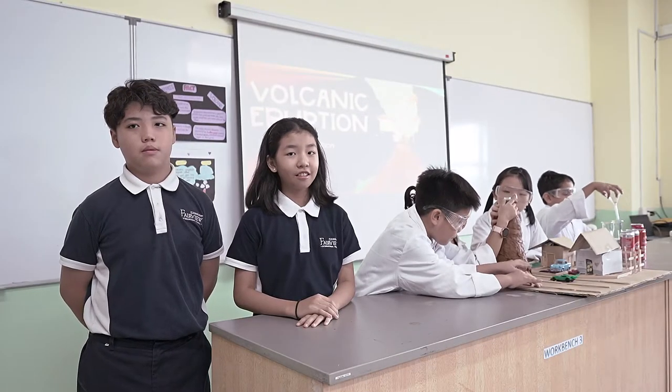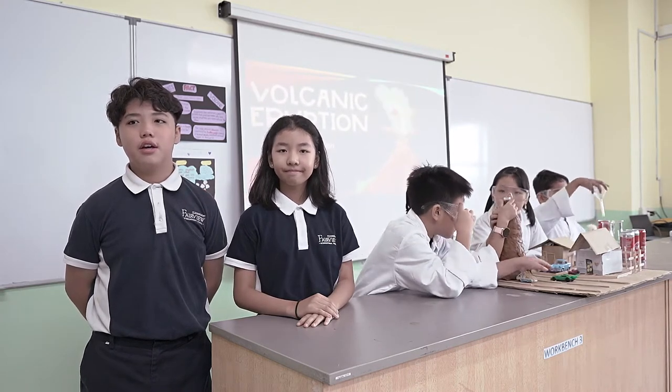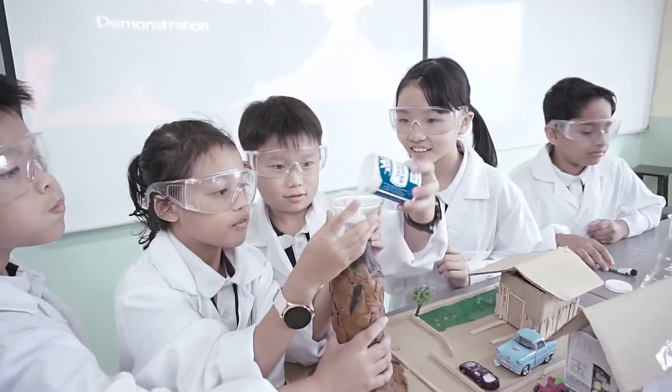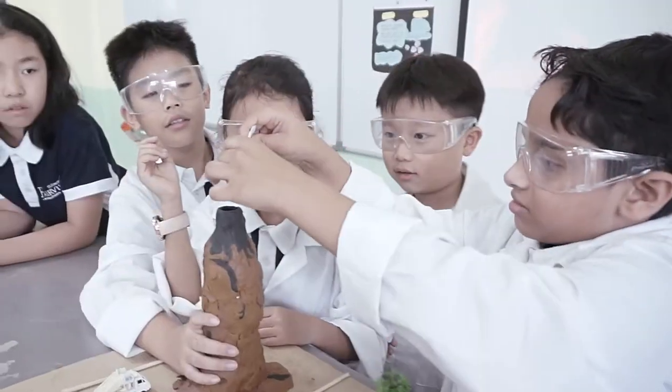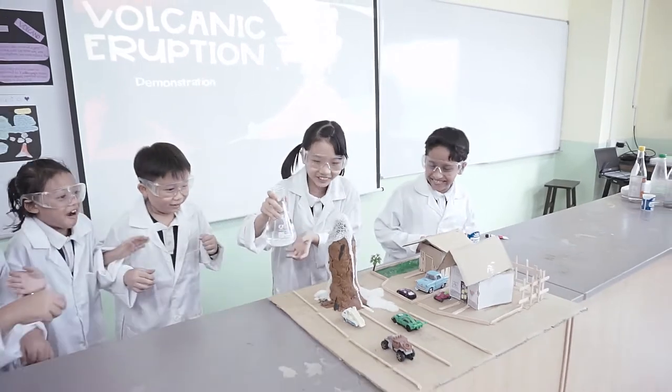The Primary 4 students are learning through action. They are learning about changes in the Earth, investigating how a volcano eruption occurs. Through the demonstration, students can see the effects of natural disaster on Earth.